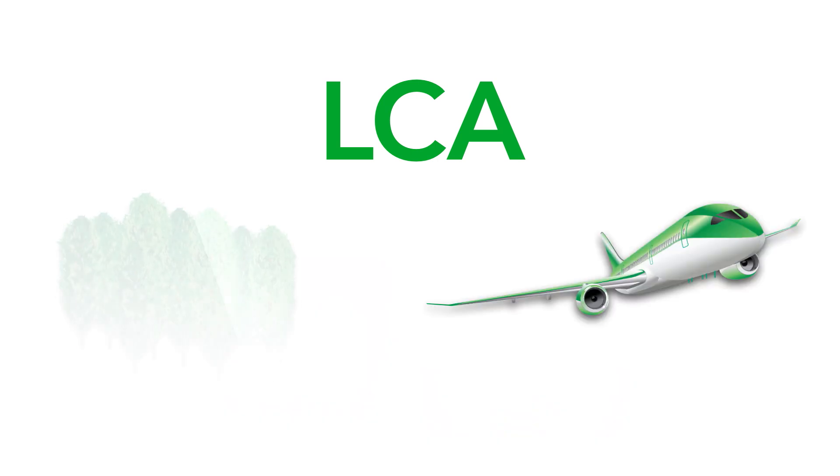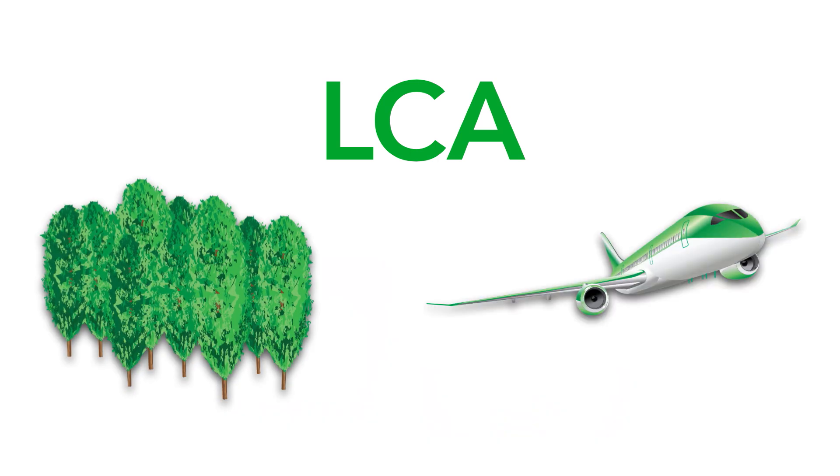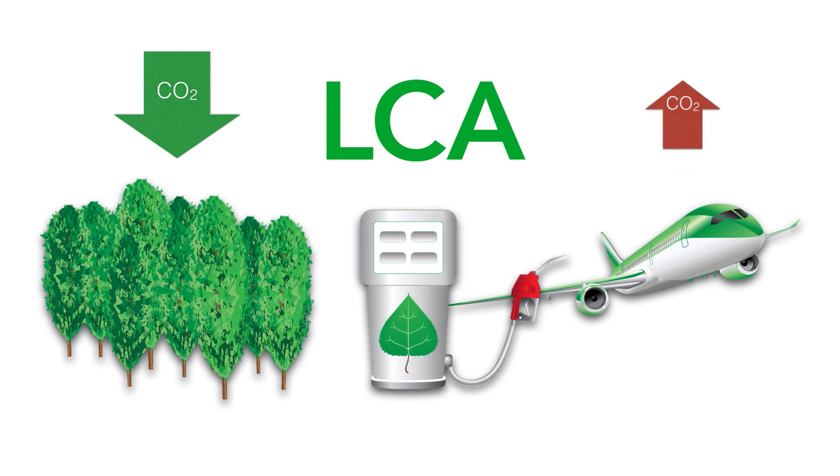The LCA for the production of jet fuel from poplar trees shows where greenhouse gases, expressed as carbon dioxide equivalents, are stored and emitted during the life cycle of the biofuel.